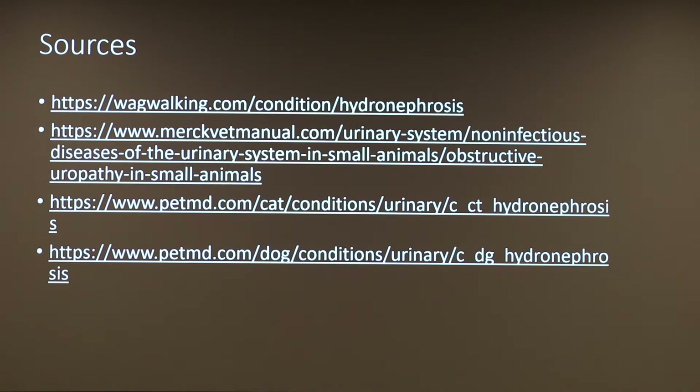My parents had the choice whether they wanted to wait until I was born and do a surgery, or they could do it while my mom was still pregnant with me. They decided to wait until I was born, and so I got it a few months after I was born. Now I have a big scar from it — they just snipped part of my urinary tract and sewed it back together.